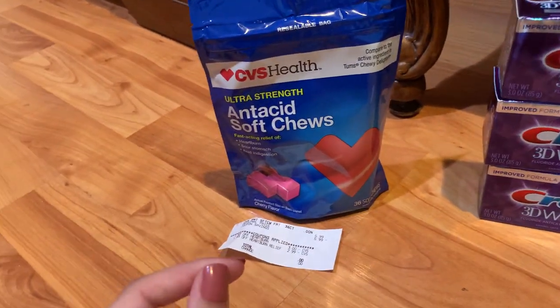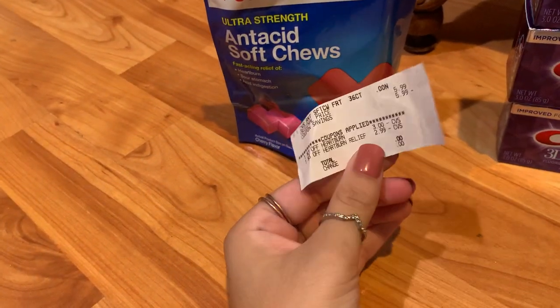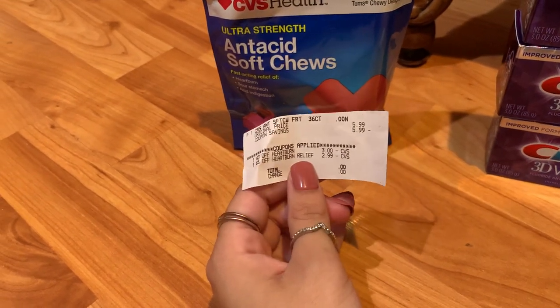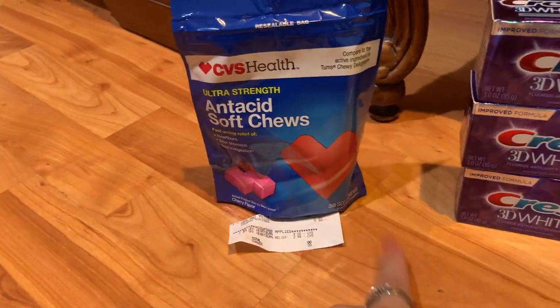The first deal I picked up is for these soft CVS Health Chews. These are priced at $5.99 at my store, and I had a $2 and a $3 off any heartburn relief coupon. Both attached to this, leaving me to pay absolutely nothing — so that was a complete freebie.